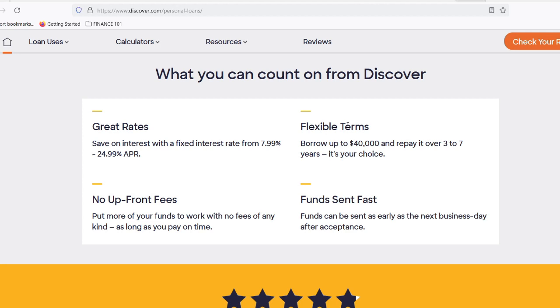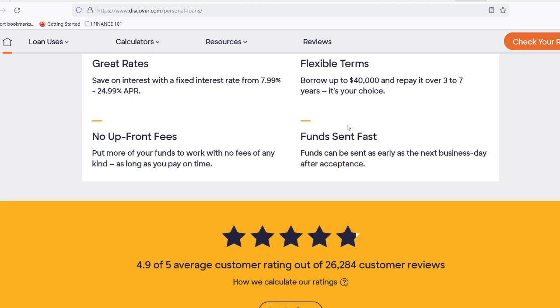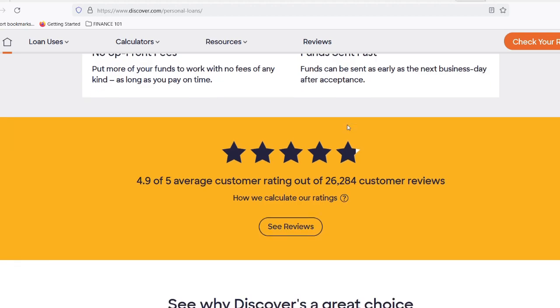So, there you have it — the answer to the burning question: how fast can Discover get you a personal loan? The answer is potentially very fast. With that said, thanks for watching, and until next time, stay informed and make smart financial decisions.